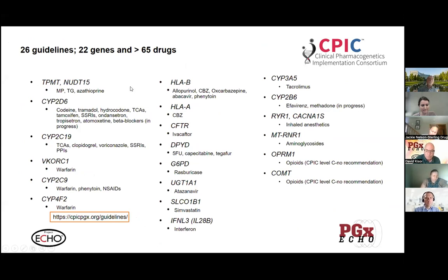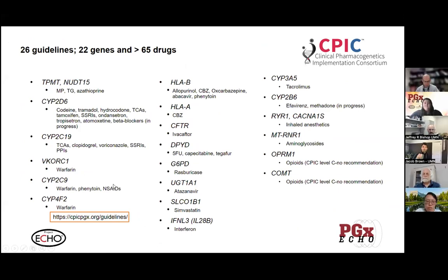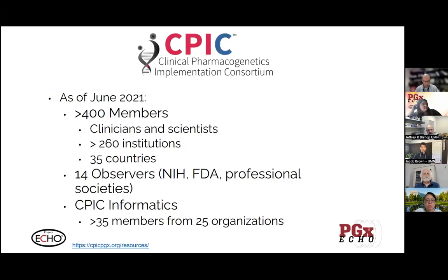Looking at the variability in genes, for those who have looked at these genes before, one of the takeaways is that they generally started with pharmacokinetic-related genes, and there's been an increase in expansion to more pharmacodynamic-related genes, which have some unique complexities. They do cover a number of different pathways relevant to different therapeutic drug classes.